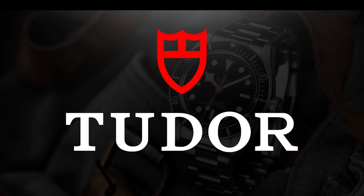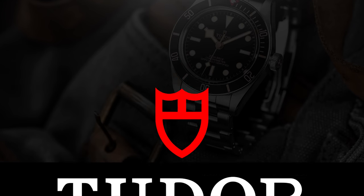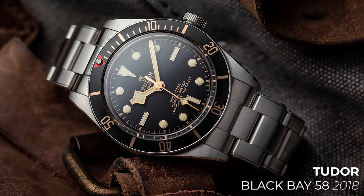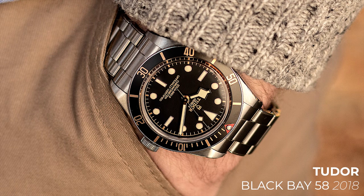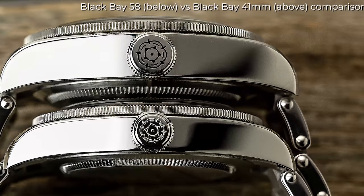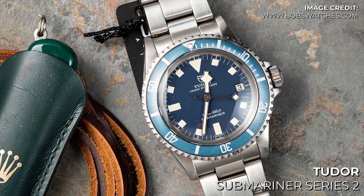First up, let's start with a very popular brand, and one I believe will get a lot of attention once again. Last year, we saw the Black Bay 58, a watch which looked back to the introduction of the 7924 Big Crown from 1958. The 58 came with a new case, a new movement and slightly new colours, which leads nicely on to this year's new models and our predictions: the Tudor Black Bay 89, the 30th anniversary of the Tudor Submariner Series 2.